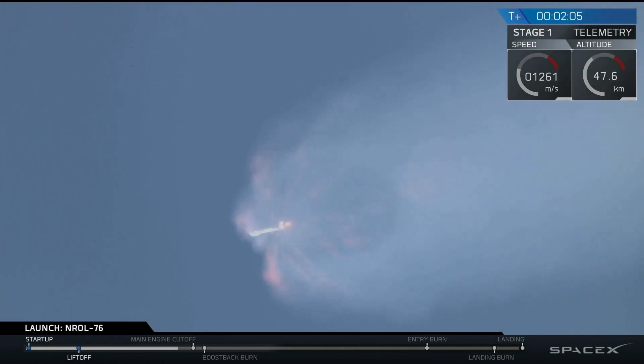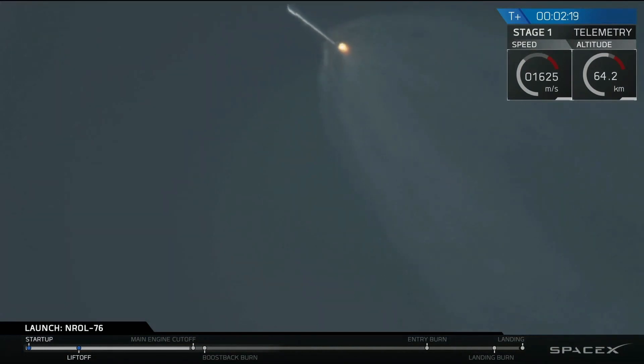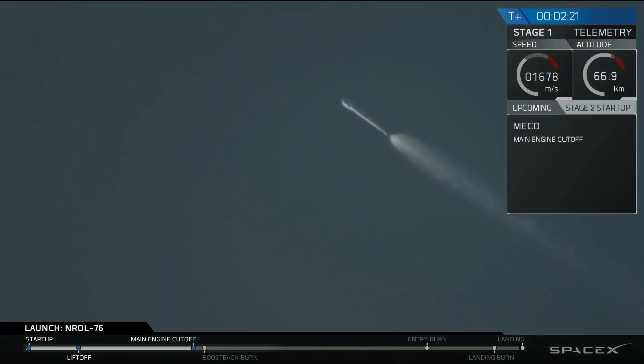That's where all nine Merlin engines of that first stage will shut down, and we'll see stage separation. Stage separation will be actuated by four pneumatic actuators on the first stage. And we have main engine cutoff. And stage separation has been confirmed.